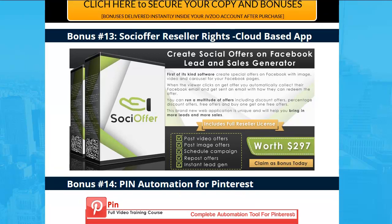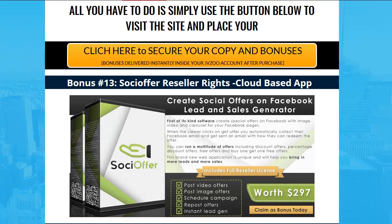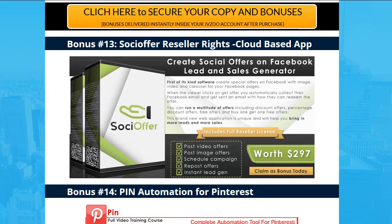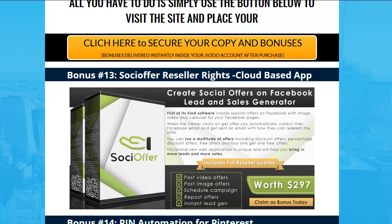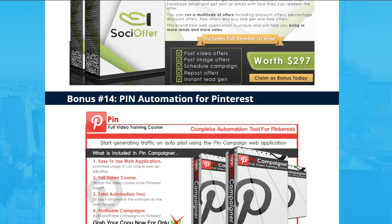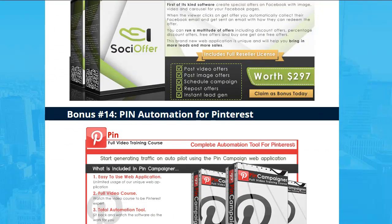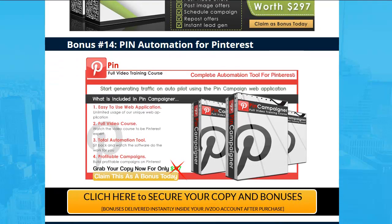Number thirteen — this is where the value kicks in: a $297 dollar value, full resell rights. It's already on the internet. You're gonna get a tutorial, full rights, and a registration page where you register and can use it. You can just send out the registration page and sell this all day long — that's worth ten to twenty times more than the product you're buying. And number fourteen: Automated Pinterest — same thing, it's on the internet, you get a video course.